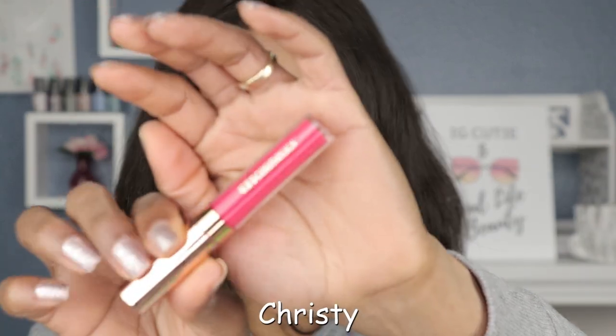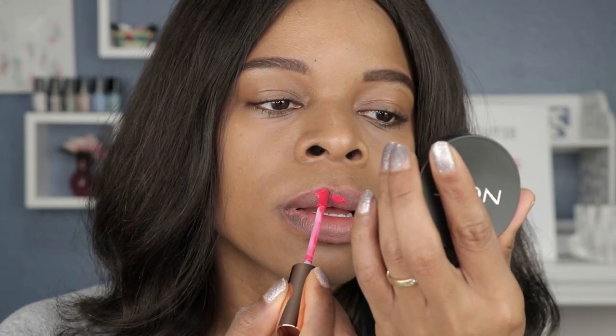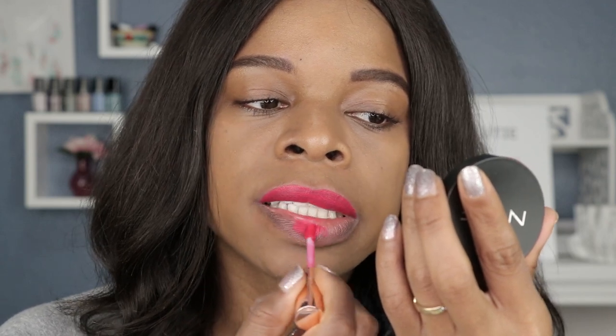Moving right along to the next shade — we have Christie, and this one looks like a hot pink. A tip with quick-drying formulas: you always want the first layer to dry first before you apply another layer, because that can contribute to streakiness. What do you guys think? Drop your comments in the section down below.